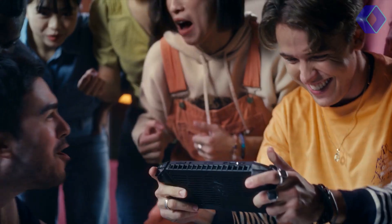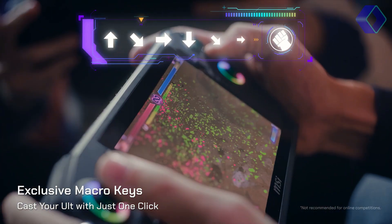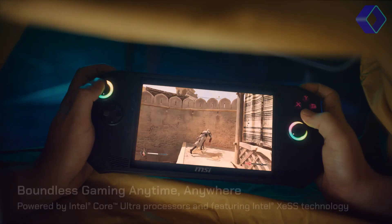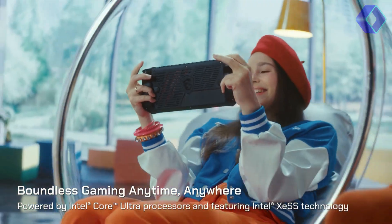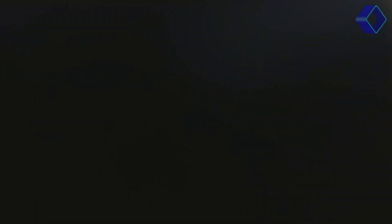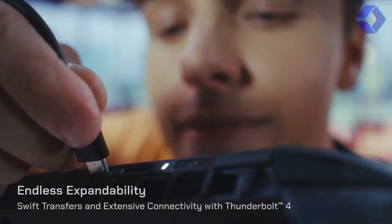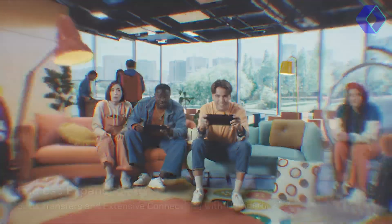The MSI Center M interface, designed specifically for handheld devices, offers easy-to-use settings, enhancing your gaming experience. With the MSI AI engine, the CLAW A1M automatically adjusts system settings to best fit your needs, ensuring an optimal gaming experience every time. Dive into the future of handheld gaming with the MSI CLAW A1M.